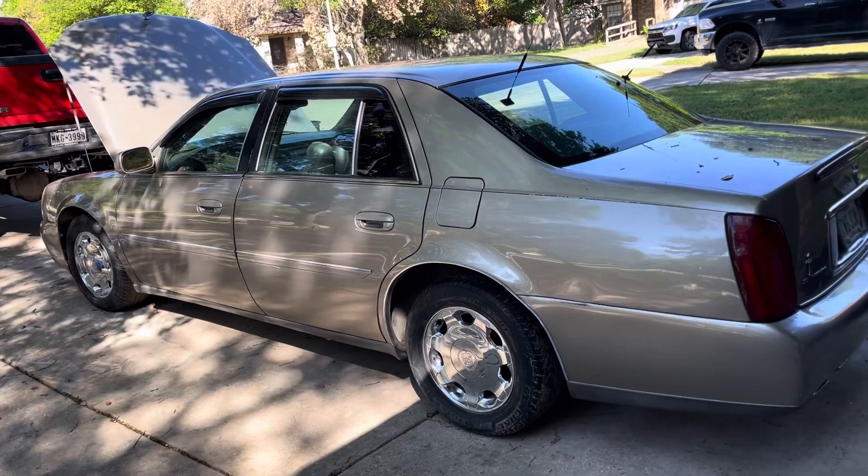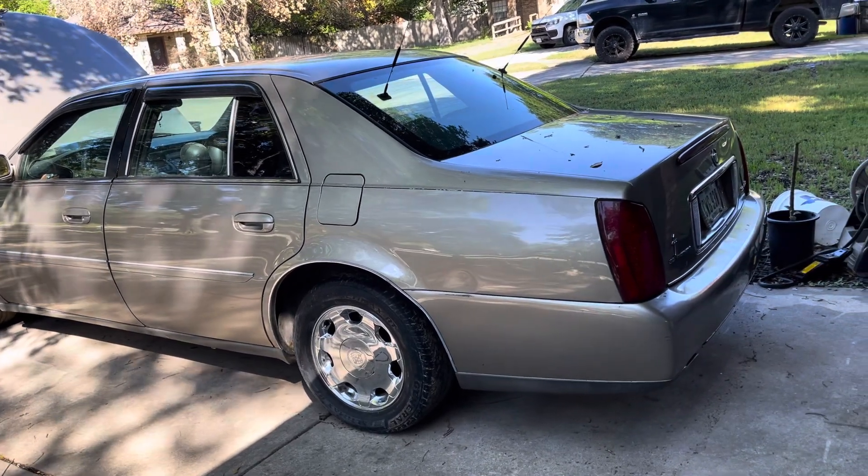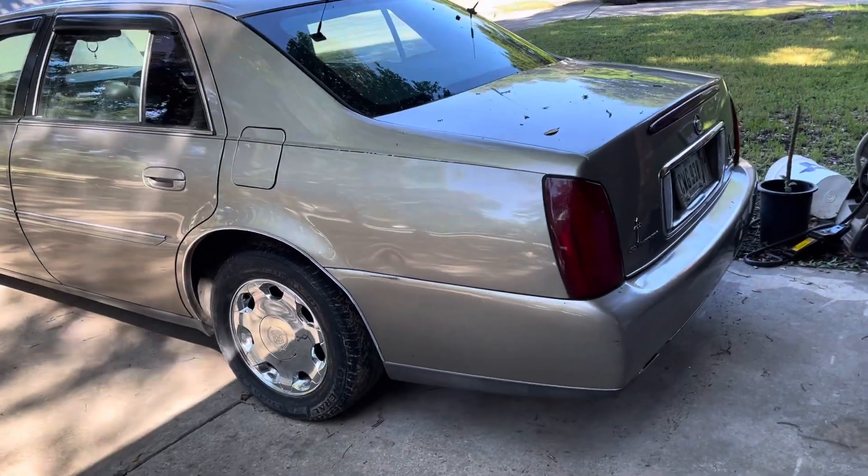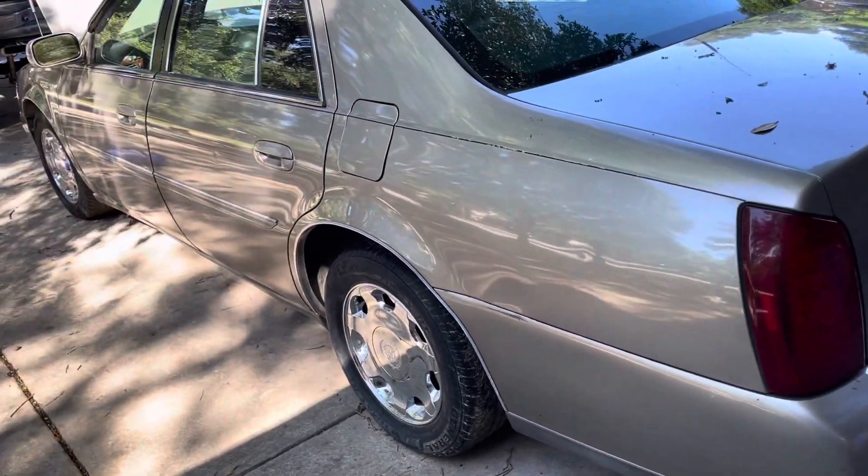I was like, man, I've been seeing it sit there for like a couple years now, and I asked the guy, I was like hey, would you want to sell it? And he's like, sure, why not. So I ended up buying it.